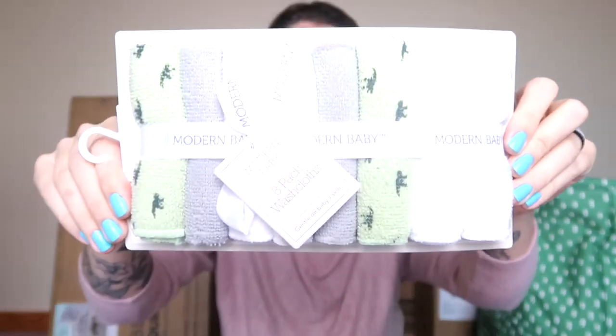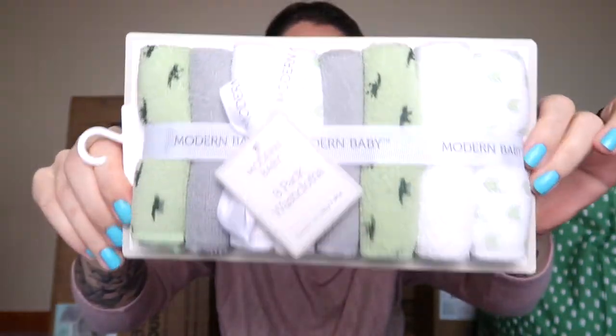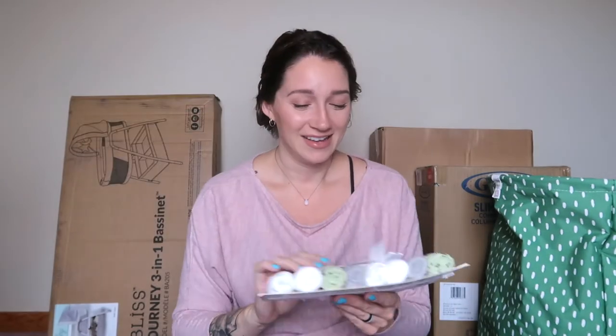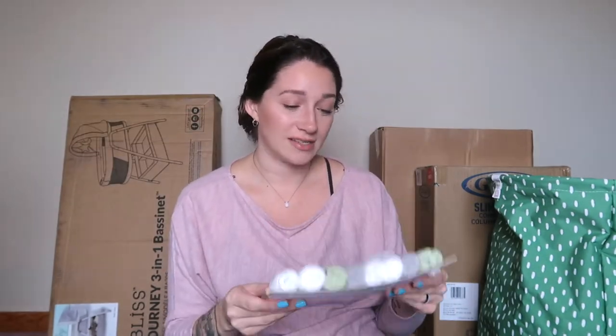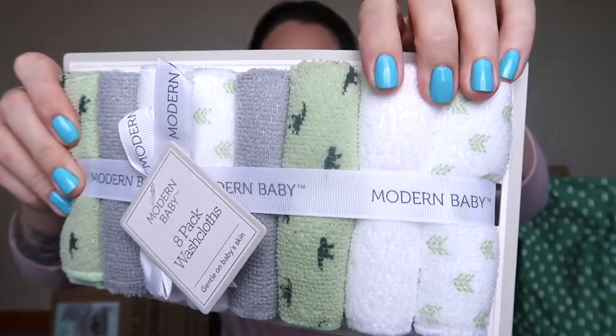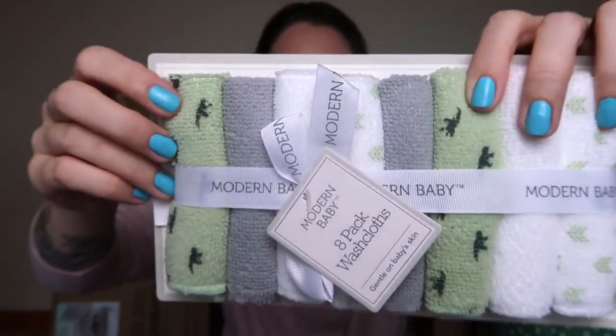We have a big pack of baby washcloths — these are amazing. I always forget to get them, and if I want to take a picture of him in the tub I've got to cover things up, so this goes right on top. And super cute — they have little dinosaurs and arrows on them! There are eight of them in here and they are going to such good use.